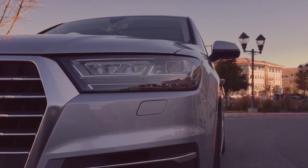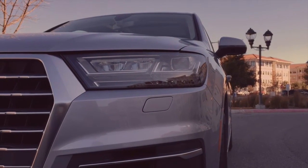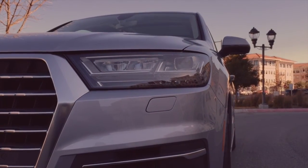Here in the front, you've got your daytime running lights that are on the entire time the vehicle runs, as well as optional LED headlights that are brighter and more efficient, walking around the back of the vehicle.